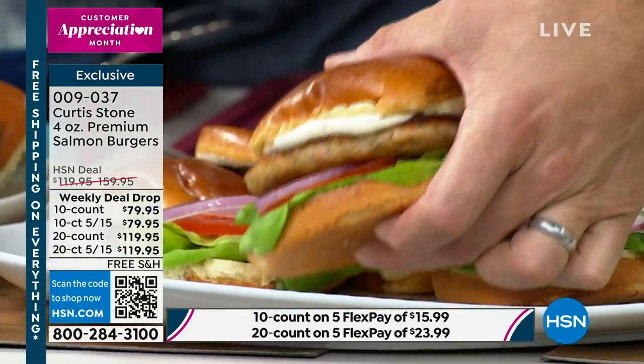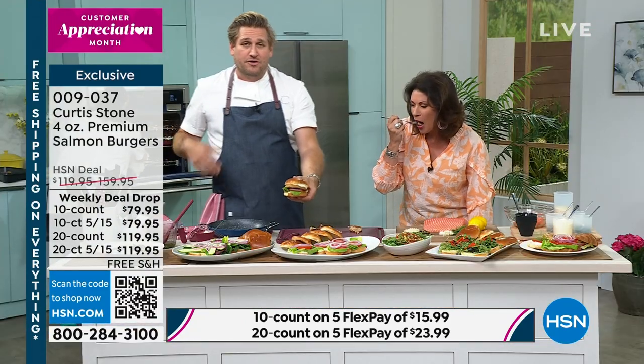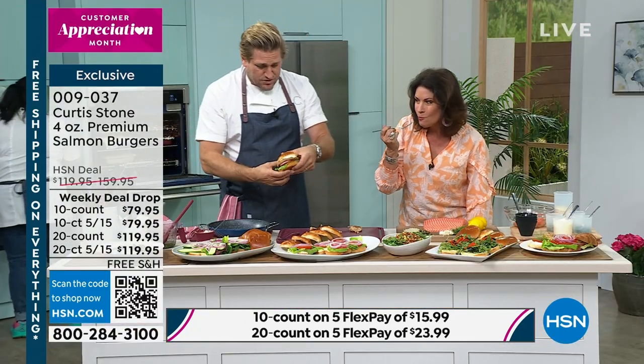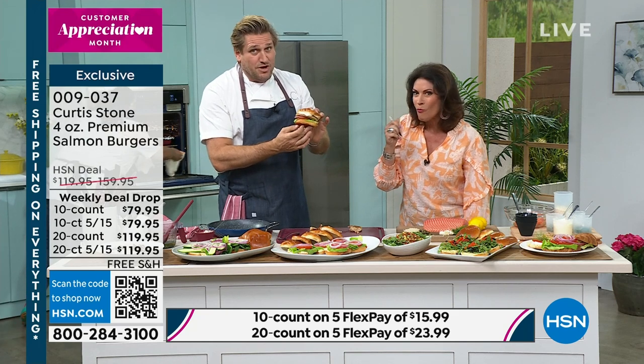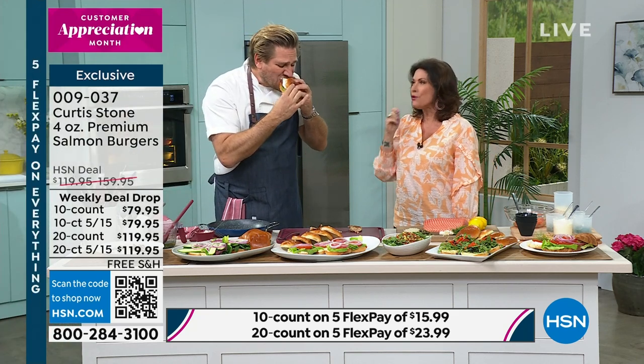Maybe you're having people around to grill — maybe they like beef burgers, some people do. But these salmon burgers are great too. It's great to have that option, and the flavor — the big chunks of salmon — is incredible.